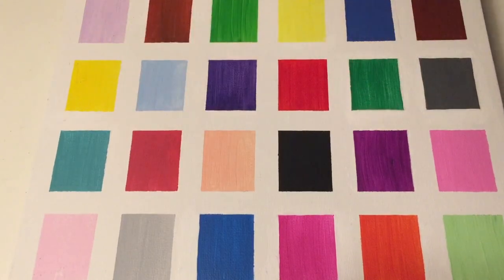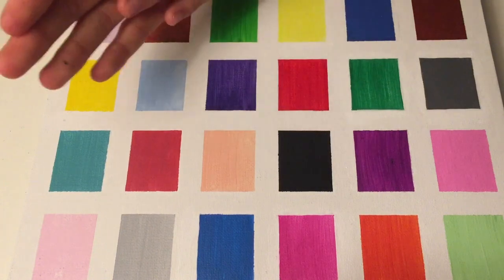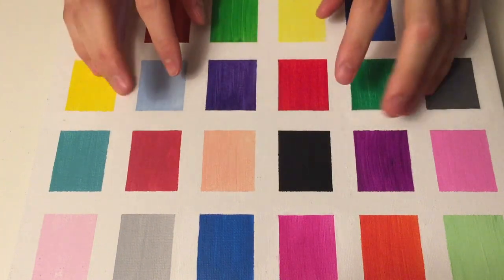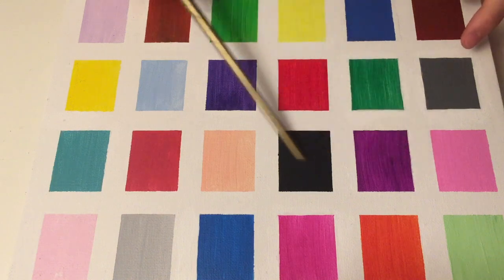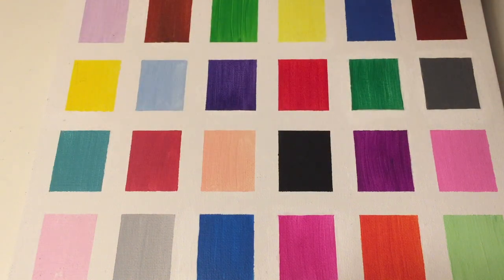Good evening everyone! Tonight I'll be performing another color test on you with the requested color board. It's back, and I've got some new tests for you today.